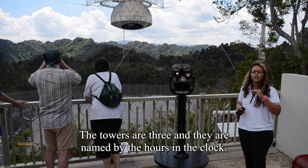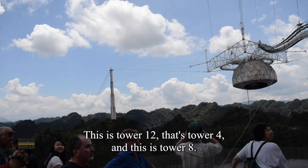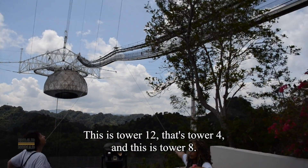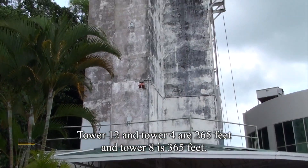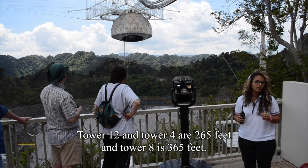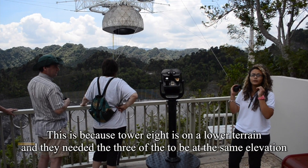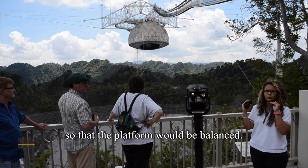There are three towers, and they are named by the hours on a clock face. This is Tower 12, that's Tower 4, and Tower 8. Tower 12 and Tower 4 are 265 feet tall, and Tower 8 is 365 feet tall. This is because Tower 8 is on lower terrain, and they needed all three to be at the same elevation so that the platform would be balanced.